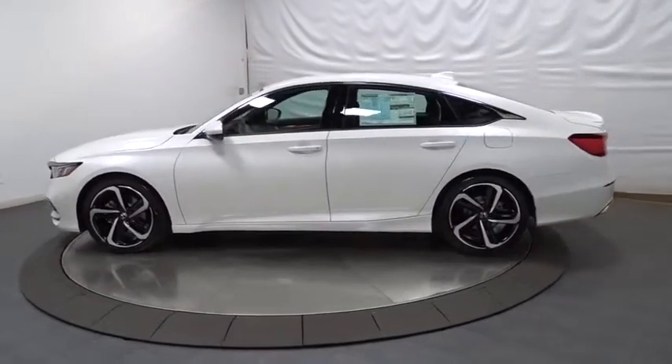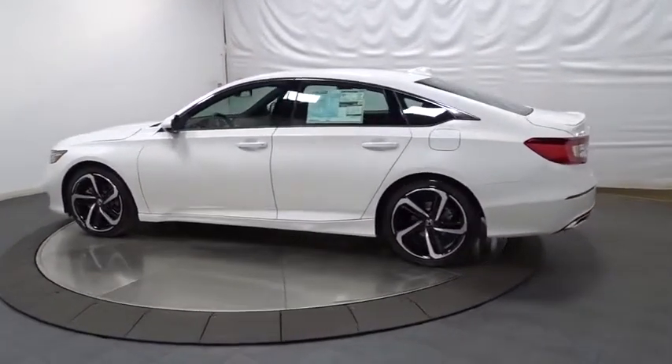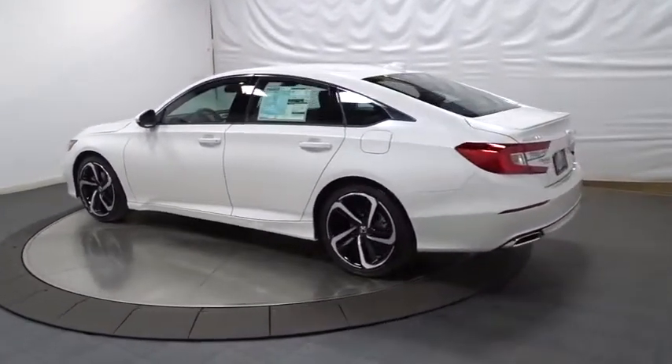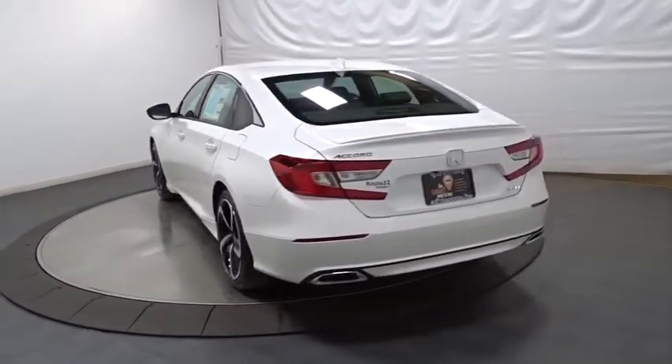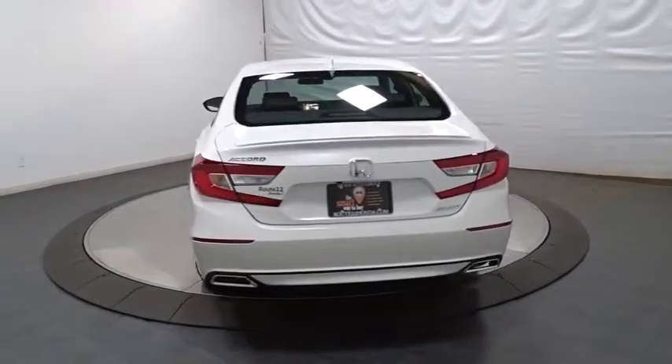This vehicle has less than 100 miles. Here are some of this vehicle's great options: backup camera, keyless entry, Bluetooth, leather-wrapped steering wheel, front wheel drive, trip computer, fog lights.